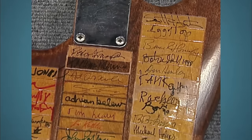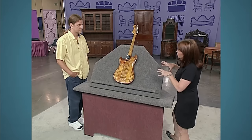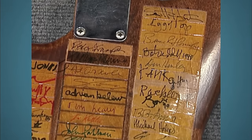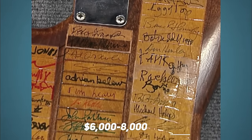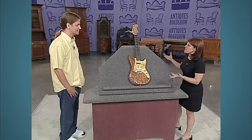The appraiser notes that each signature separately may not be worth much, but together it's quite a grouping. At auction, this autographed guitar is valued at about six to eight thousand dollars.